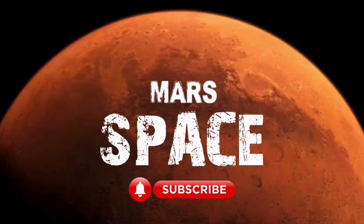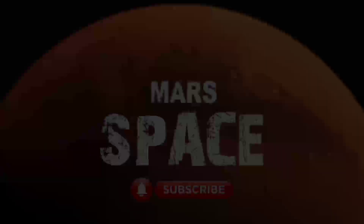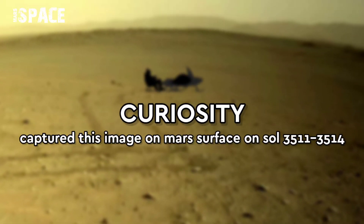Hi my dear friends, welcome back to our YouTube channel Mars is Best. For more updates hit the bell icon with thumbs up, and please watch till the end.